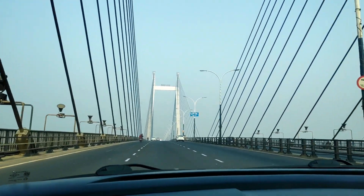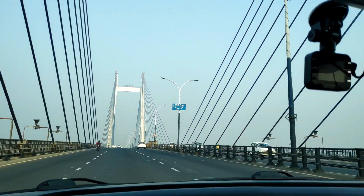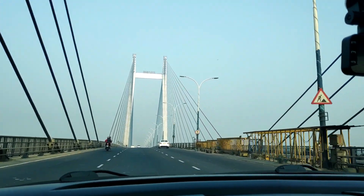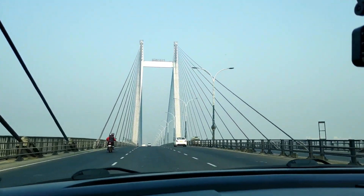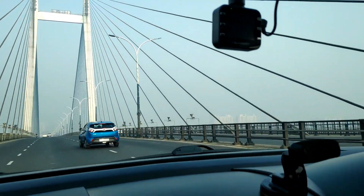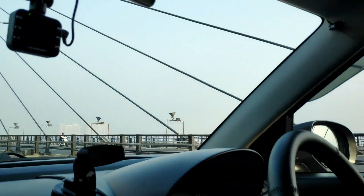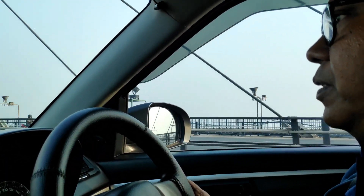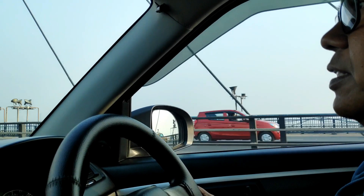It's a beautiful view crossing through Vidyasagar Setu. We are nearing the Vidyasagar Setu Toll Plaza where the toll will be Rs. 10.